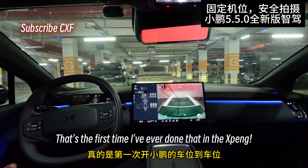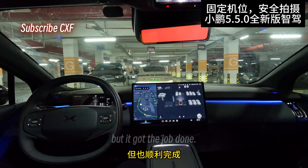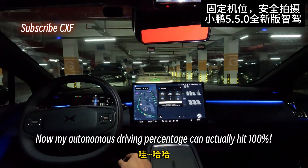That's the first time I've ever done that in the SPENG. Turning angles and stuff might not be perfect, but it got the job done. The best part is it's super easy for any driver to use. Now my autonomous driving percentage can actually hit 100%.